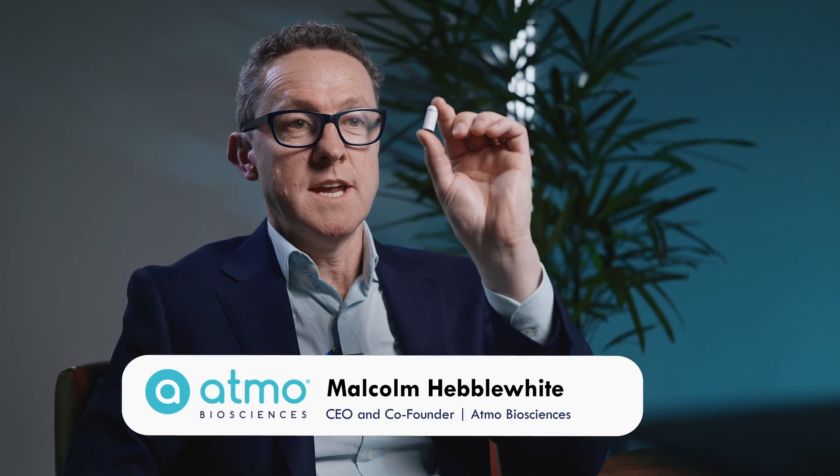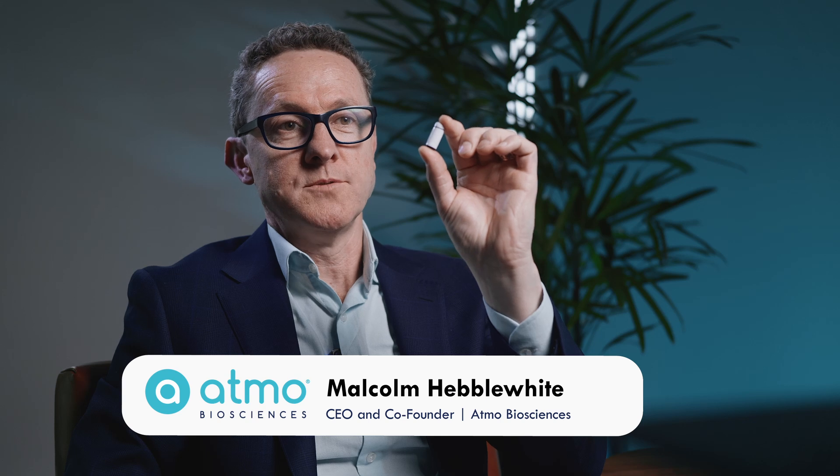Atmo Biosciences is commercialising the world's first ingestible gas sensing capsule that addresses the unmet clinical need to provide insights into gut health and microbiome function.